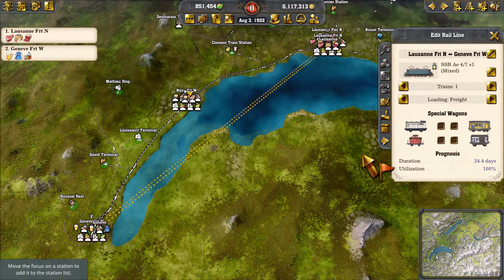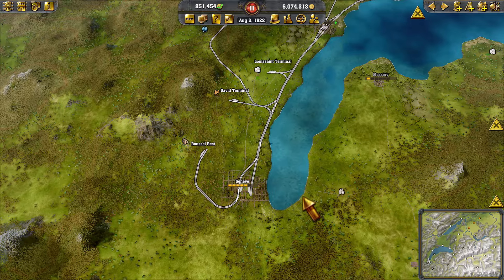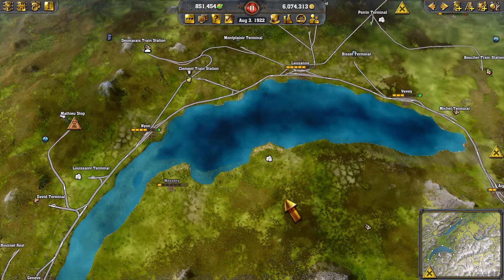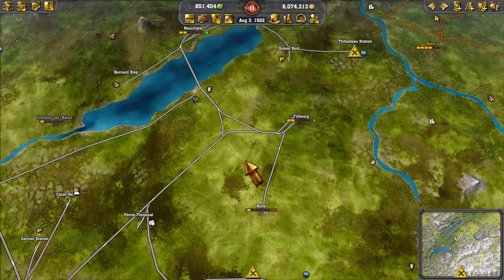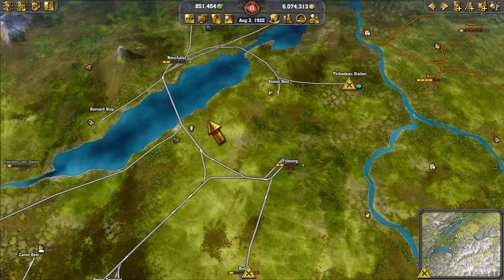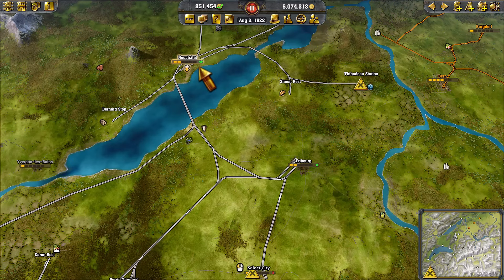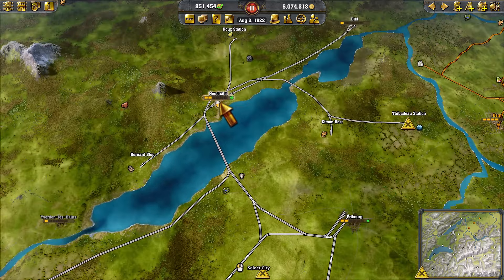It's frustrating when you don't have something correct. You can see here, just at the end of the last episode, Freiburg started to grow — that's just from having that connection to the Neuchâtel freight warehouse. We do want to watch this until it hits 30,000.